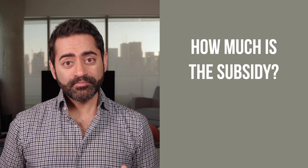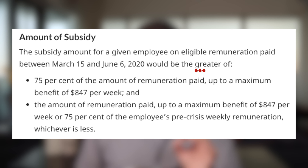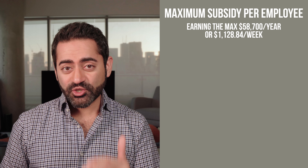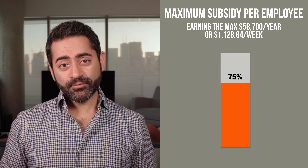How much is the subsidy? The wording is a bit tricky to interpret, so let's break it down. From the Department of Finance backgrounder, we see that it is the greater of: one, 75% of the amount of remuneration paid, up to a maximum benefit of $847 per week; and two, the amount of remuneration paid up to a maximum of $847 per week, or 75% of the employee's pre-crisis weekly remuneration, whichever is less. So what this basically means is that if there is no change to how much you pay your employees, the subsidy is 75% of their pay up to a maximum of $847 per week.